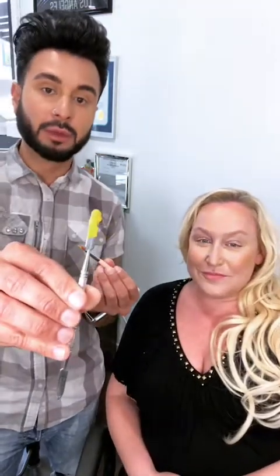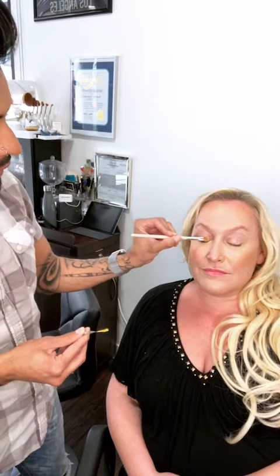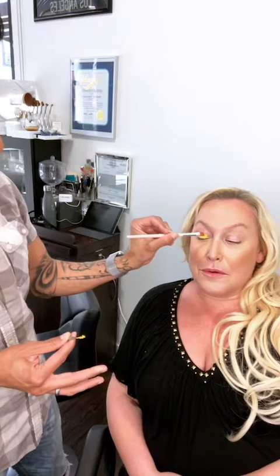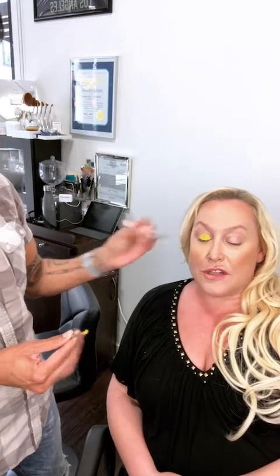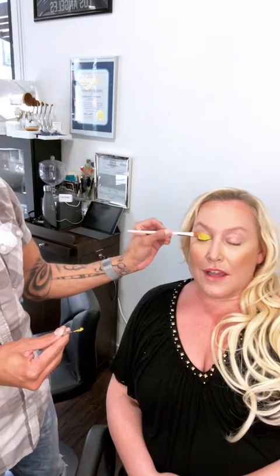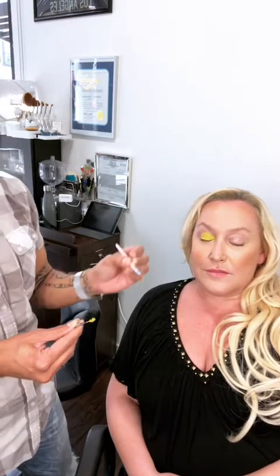We're moving on to the eyes now — her face is pretty much done with a clear, clean complexion and a healthy glow from the concealer and gleam. I'm going to start by using a yellow cream full-coverage eyeshadow base from MAC, going all over the eyelid. This is MAC Full Coverage in yellow — I love a good yellow cream shadow base.